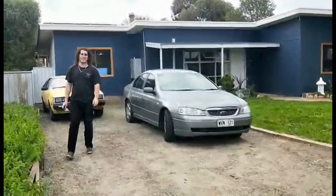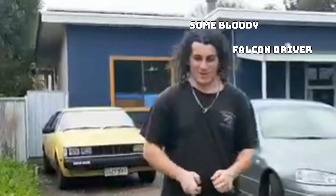Some dickhead parked in our driveway. Some bloody Falcon driver. Sorry — I'm a Falcon owner now. $500 banger though.